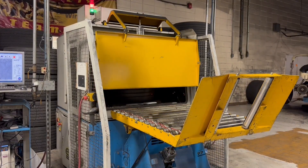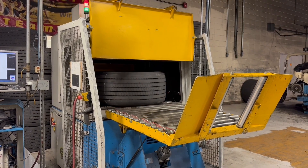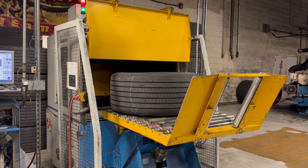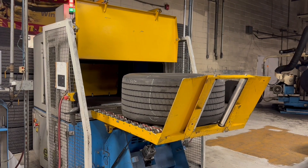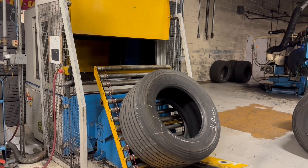Out of the 55,000 tires that enter the facility annually, only about 75% of those tires are deemed acceptable for refurbishment. This ensures that only the best suited tire casings are refurbished into once again high quality usable tires.